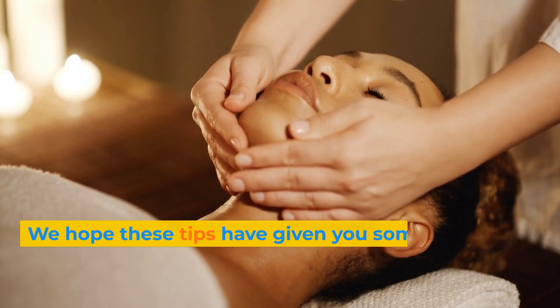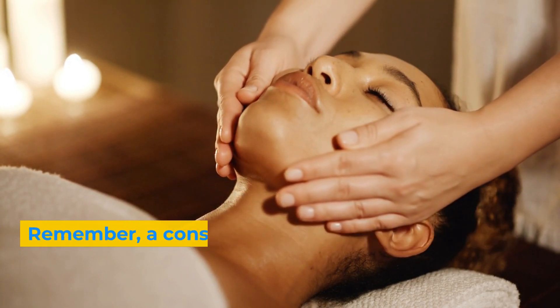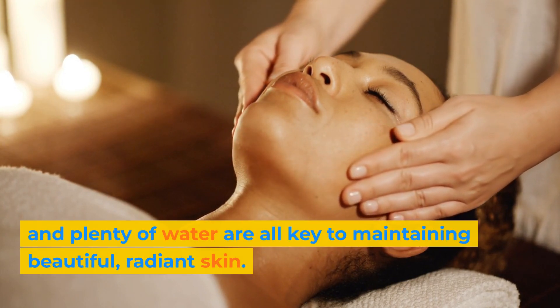We hope these tips have given you some ideas for how to get a healthy and fresh glow for your skin. Remember, a consistent skincare routine, a healthy diet, and plenty of water are all key to maintaining beautiful, radiant skin. Thanks for watching.